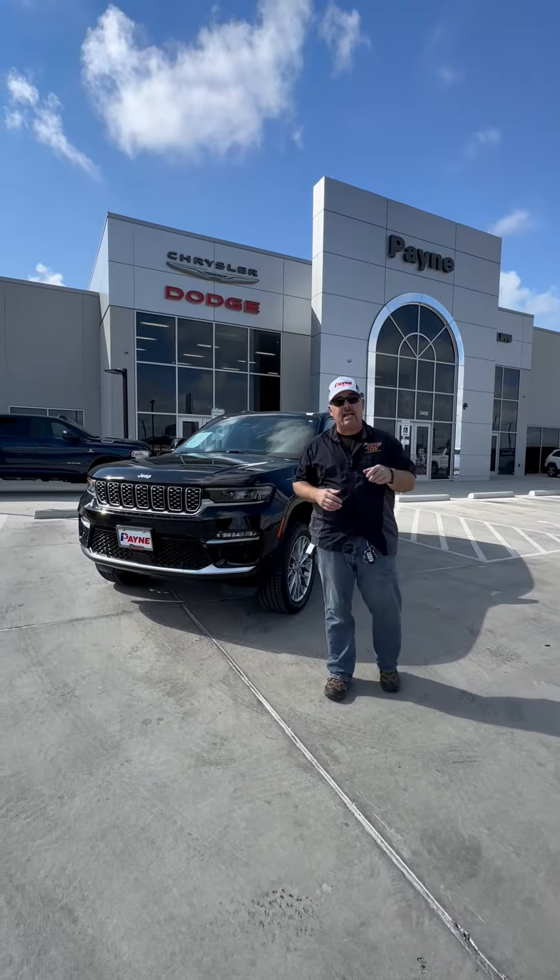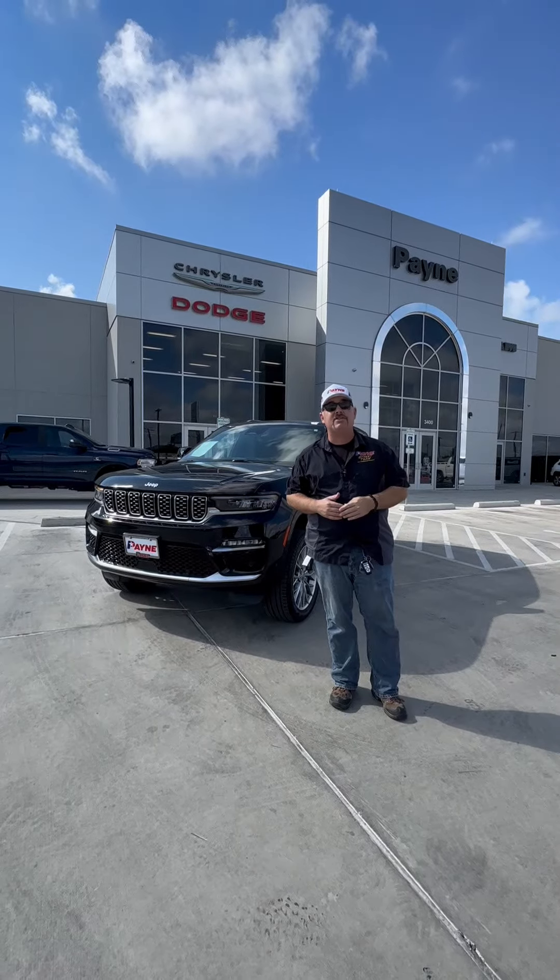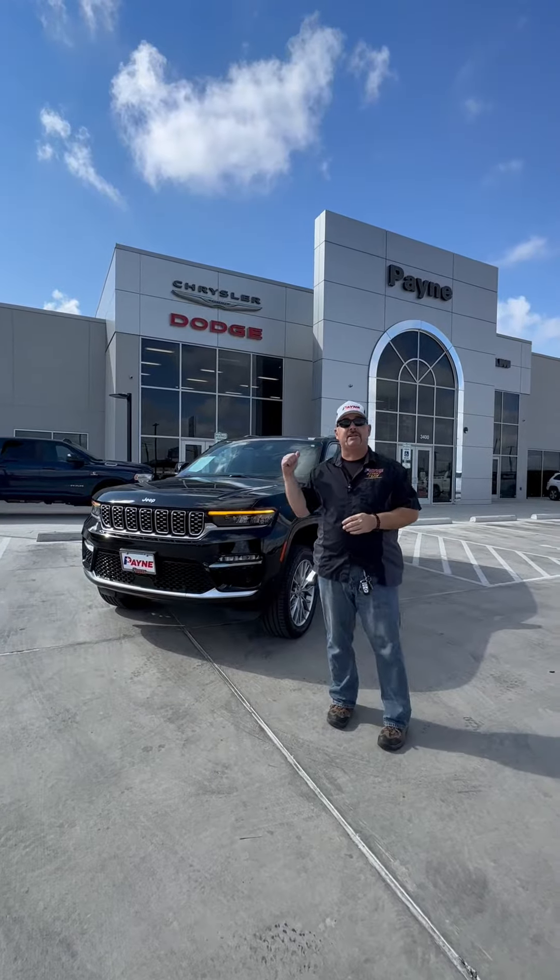Used car values are dropping fast, so get out of that older unit and into something more modern with our friends, rgbcash4cars.com. Here at Payne Edinburgh Chrysler, Dodge, Jeep, and Ram,